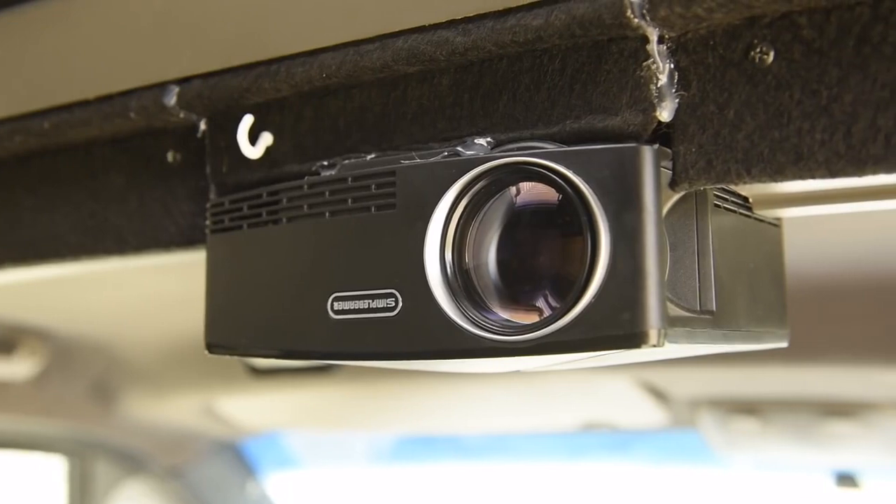Ten. Projector. We all deserve a movie night. Having an affordable projector in your van allows you to create a movie theater in your tiny home. And you never have to pause the movie to go to the kitchen — you're never too far away.